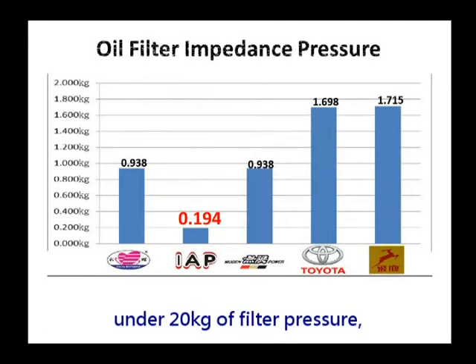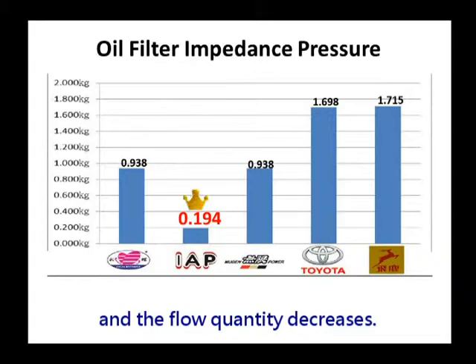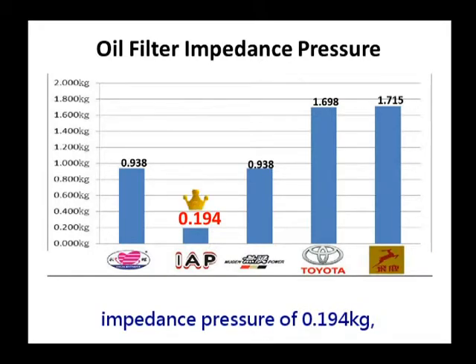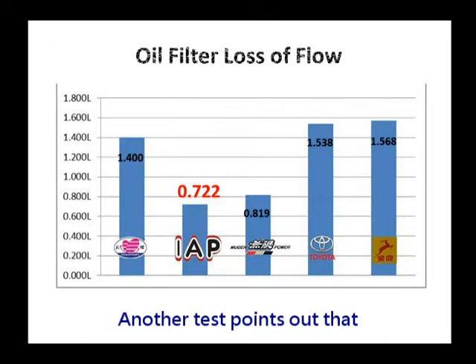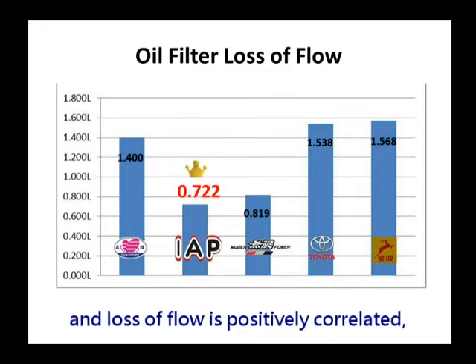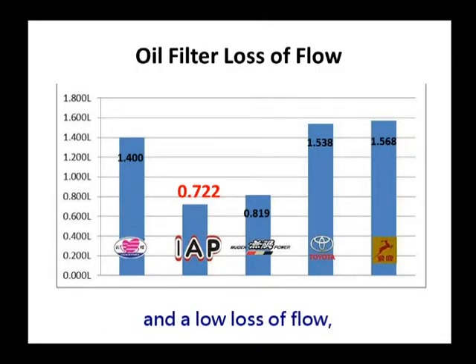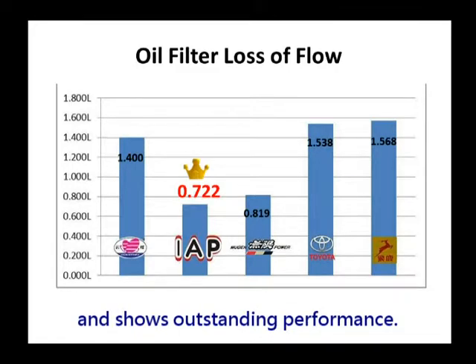Generally speaking, under 20 kilograms of filter pressure, the greater the impedance pressure caused by the product itself, the more flow is lost and the flow quantity decreases. IAP's oil filter has an impedance pressure of 0.194 kilograms, which is the lowest in this test. The loss of flow is only 0.722 kilograms. Due to the fact that impedance pressure and loss of flow are positively correlated, it is proven that IAP's low impedance pressure and low loss of flow create an astonishingly high quantity of flow and outstanding performance.